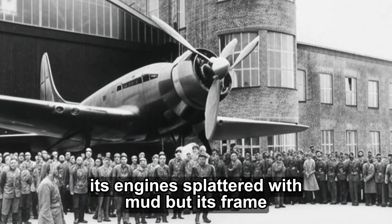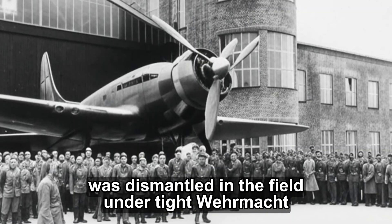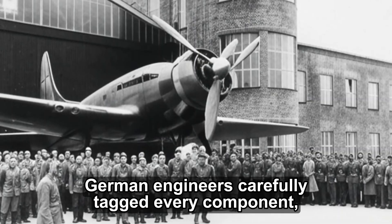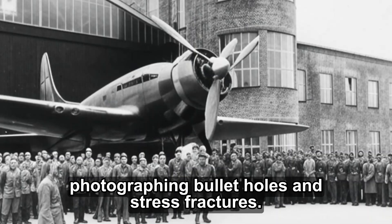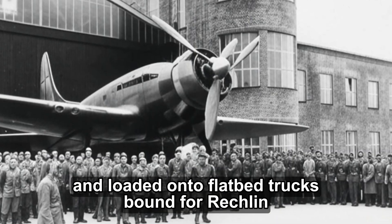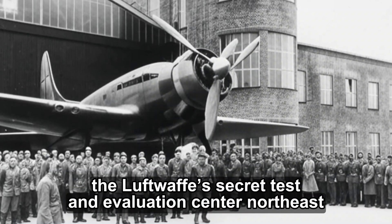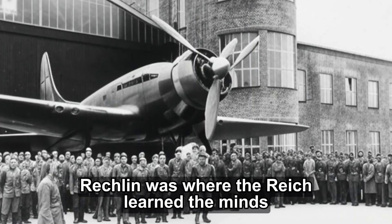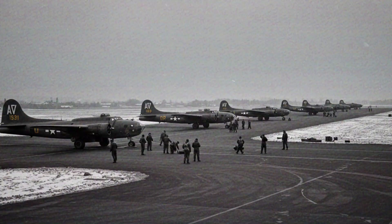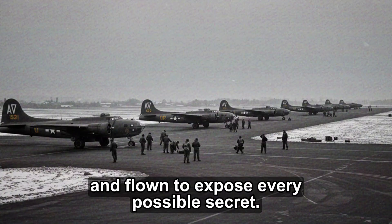The captured Liberator, its engines splattered with mud but its frame miraculously unbroken, was dismantled in the field under tight Wehrmacht supervision. German engineers carefully tagged every component, photographing bullet holes and stress fractures. The aircraft was designated a Technisch-Beute, a technical trophy, and loaded onto flatbed trucks bound for Richlin Airfield, the Luftwaffe's secret test and evaluation center northeast of Berlin, where captured Spitfires, Mustangs, and Flying Fortresses were dissected, measured, and flown to expose every possible secret.